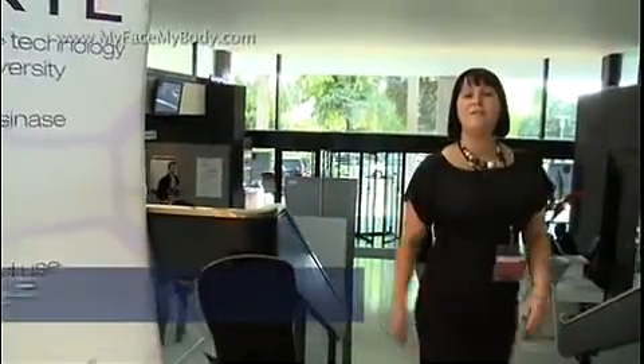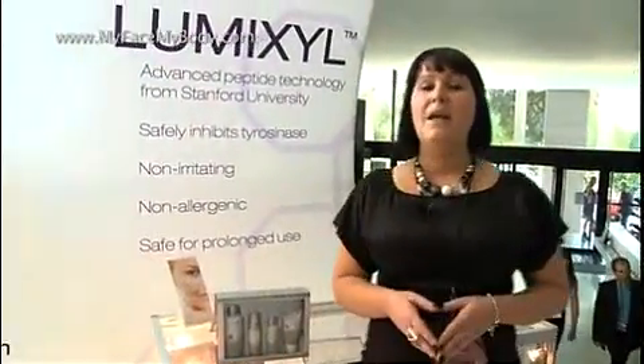I'm here at an aesthetics meeting to find out about some of the latest products and treatments for use post-pregnancy. Now, melasma, or pregnancy mask as it's sometimes known, is a problem for a lot of women after they've given birth. It causes patches of brown pigmentation to form on your face. Now, traditionally, this can only be treated with prescription products like hydroquinone, but these have been shown to be quite dangerous and controversial.